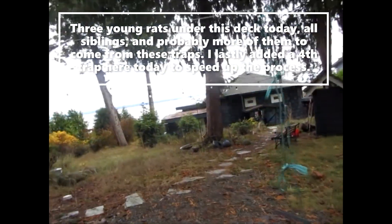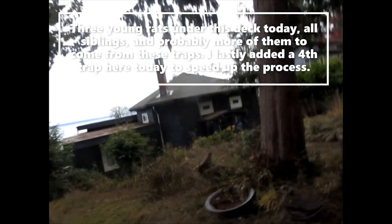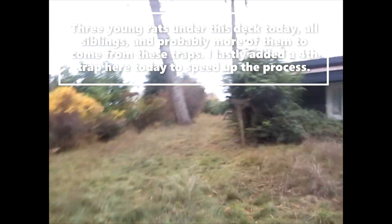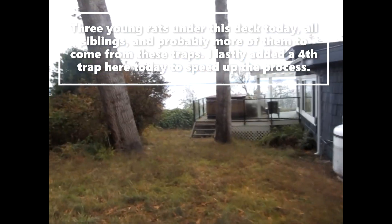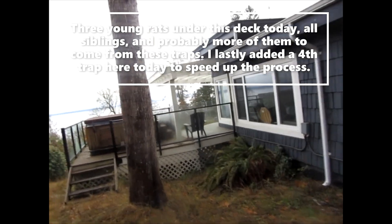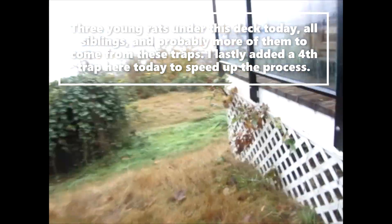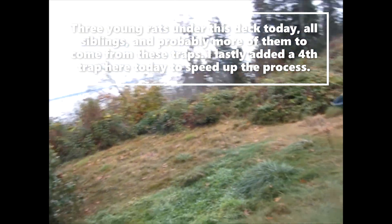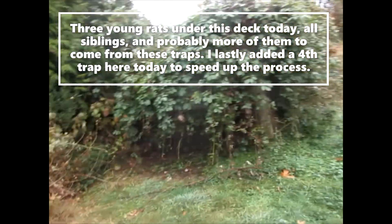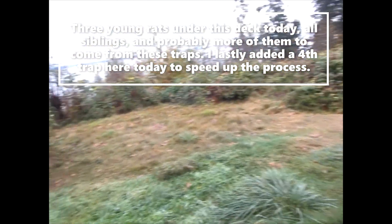Hello everyone, rat trapping tips again on the 12th of November 2022. This customer is a past customer of mine and he's got me back again because he recently saw a rat running across his deck. We know from past trapping here that they like to get under this deck. Look at the blackberry patch there — anywhere on the west coast of North America where there's a blackberry patch like that going right downhill to the ocean, you're going to get a rat problem in the surrounding areas.